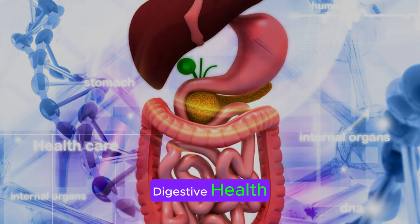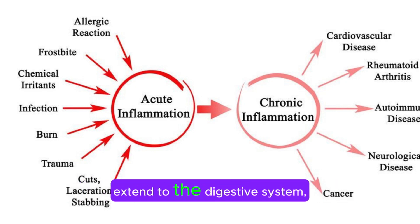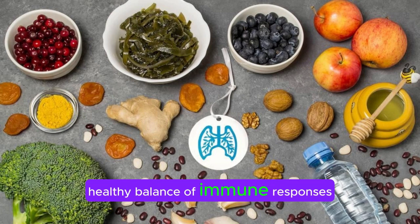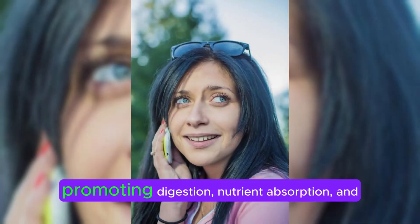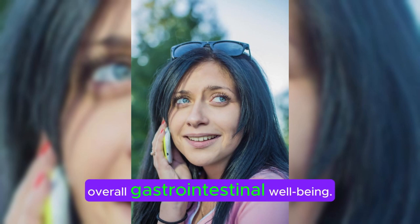Sixth, digestive health: AHCC's immunomodulatory effects may extend to the digestive system, where it helps maintain a healthy balance of immune responses and supports gut health. It may enhance the gut microbiota's diversity and function, promoting digestion, nutrient absorption, and overall gastrointestinal well-being.